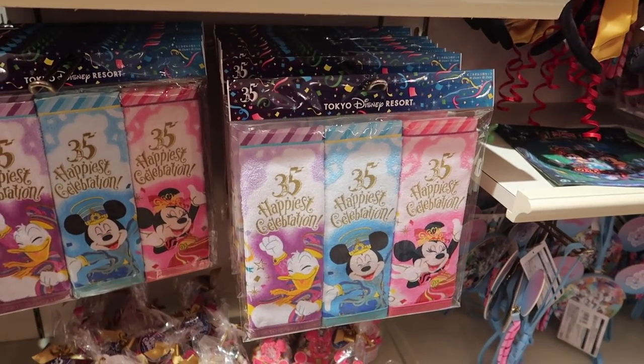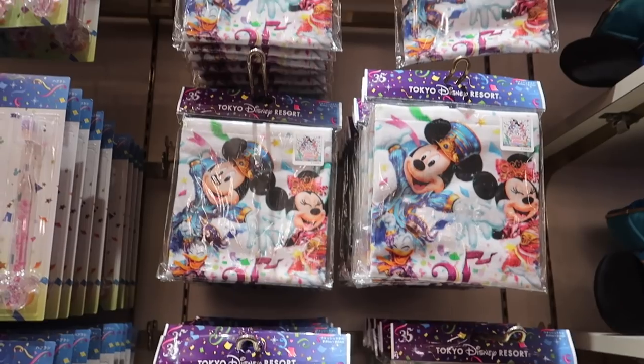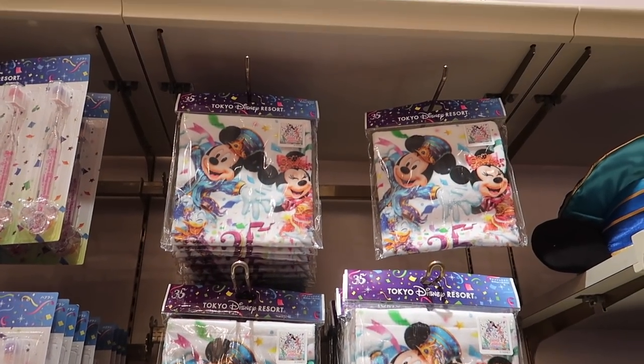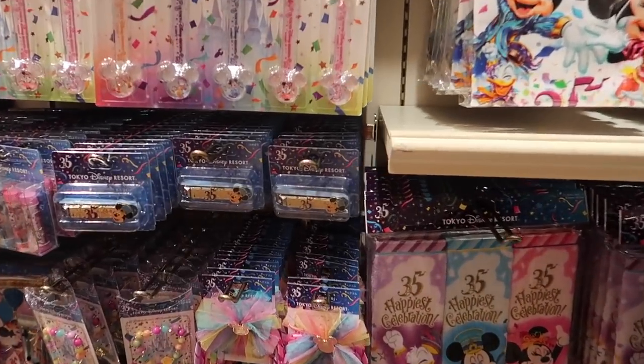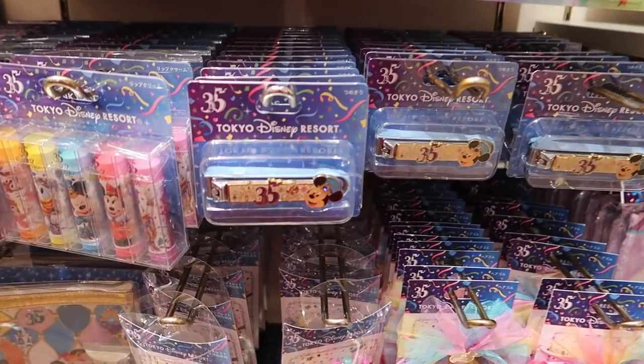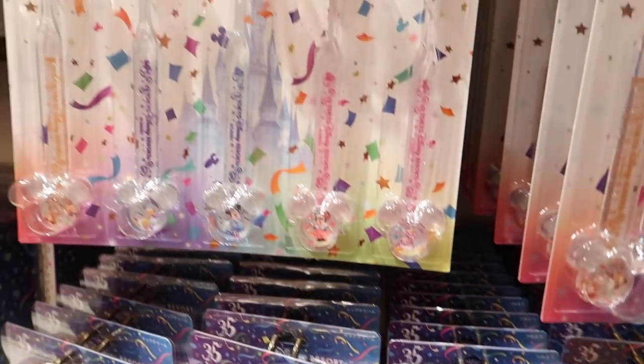They have a lot of stuff for the 35 Year Happiest Celebration — you even have nail slippers and toothbrushes.